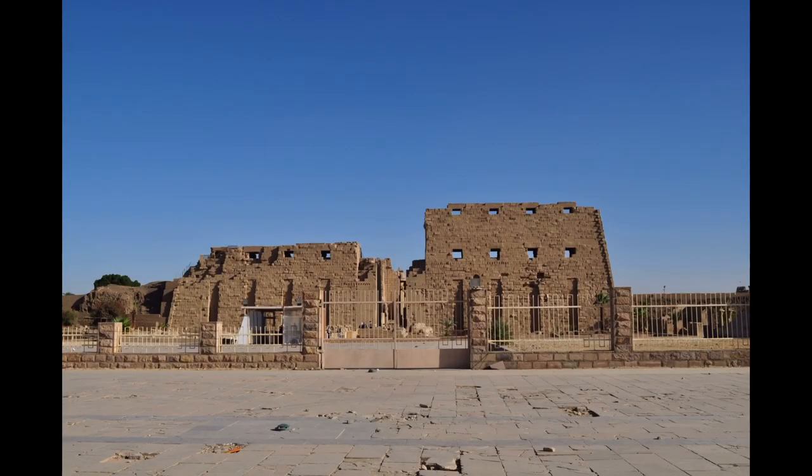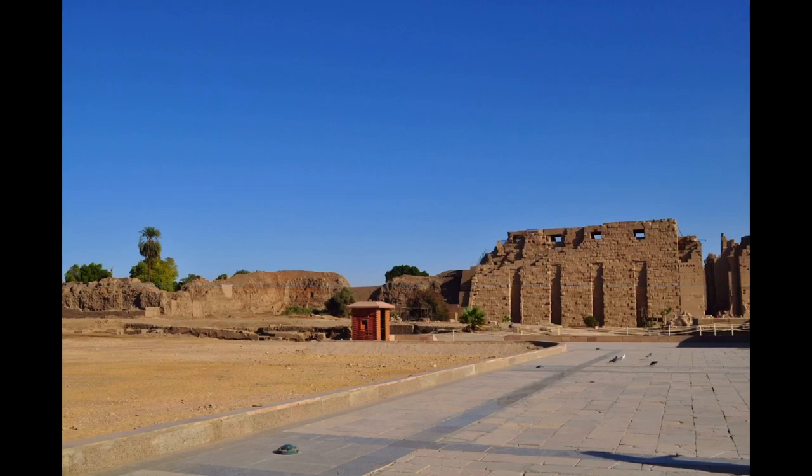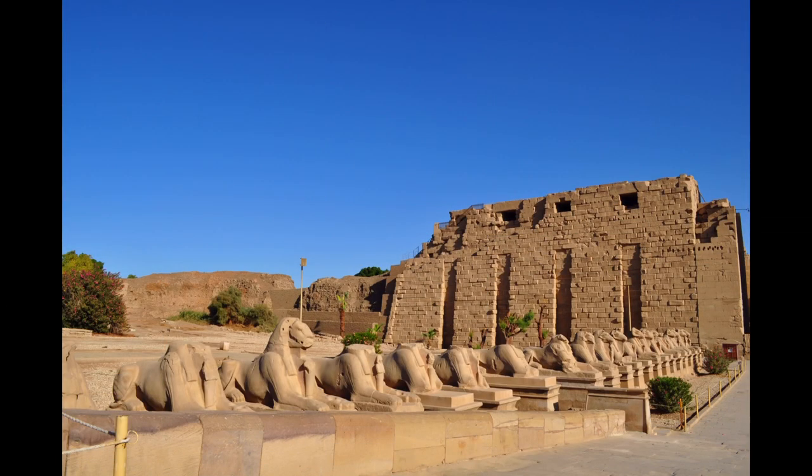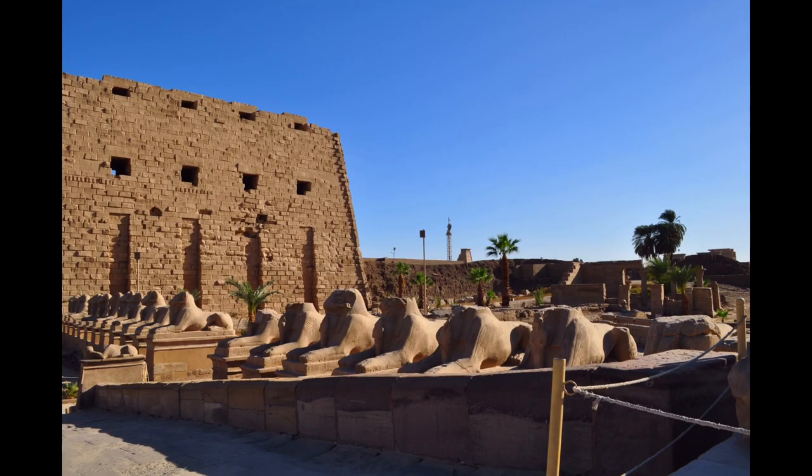It is part of the monumental city of Thebes. The Karnak Complex gives its name to the nearby and partly surrounded modern village of El Karnak, 2.5 kilometers or 1.6 miles north of Luxor.